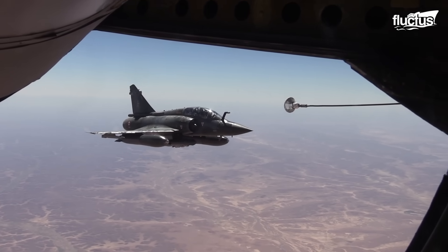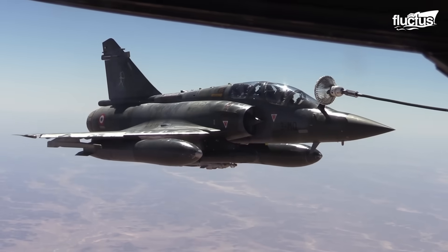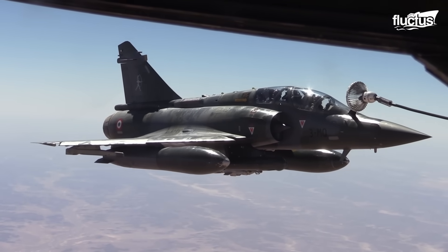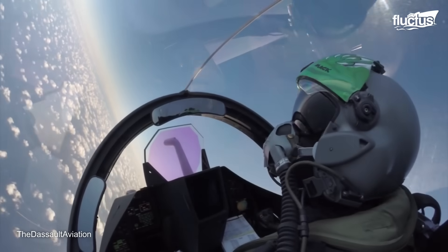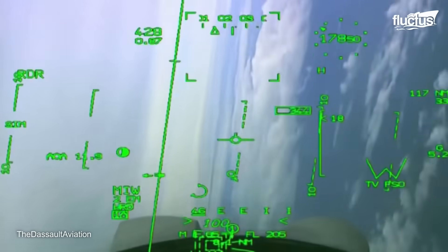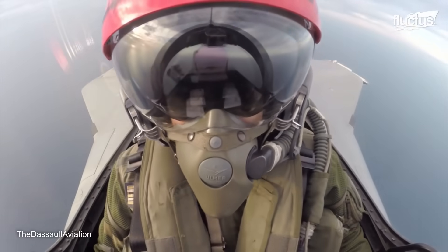The French multi-role fighter features the same delta wing canard design that makes the Gripen so stable. Though the Rafale has two engines instead of one, it boasts many of the same advancements, including fly-by-wire controls, a fully digital cockpit, and state-of-the-art sensors, avionics, and weapons systems.